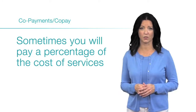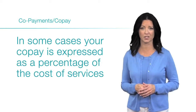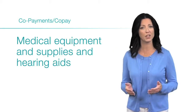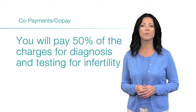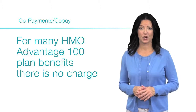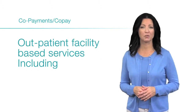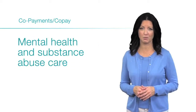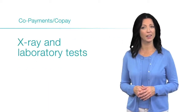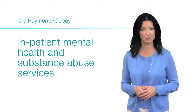In some cases, your copay is expressed as a percentage of the cost of services. You will pay 20% of the charges for services such as medical equipment and supplies and hearing aids. You will pay 50% of the charges for diagnosis and testing for infertility. For many HMO Advantage 100 plan benefits, there is no charge, such as preventive care, outpatient facility-based services including mental health and substance abuse care, hospice care, family planning services, x-ray and laboratory tests, and inpatient hospital services including inpatient mental health and substance abuse services.